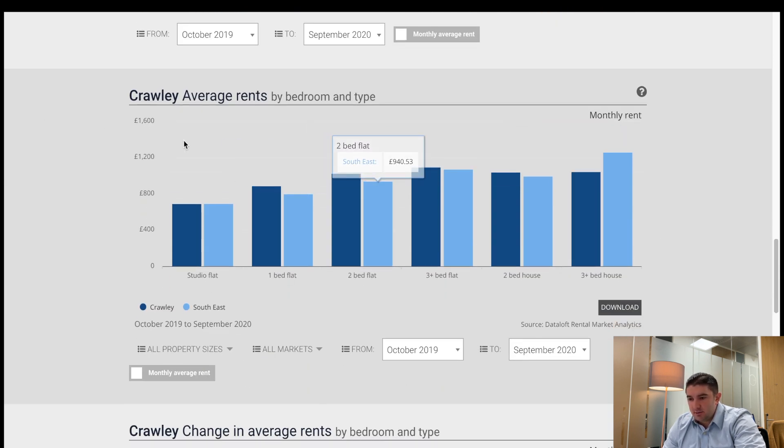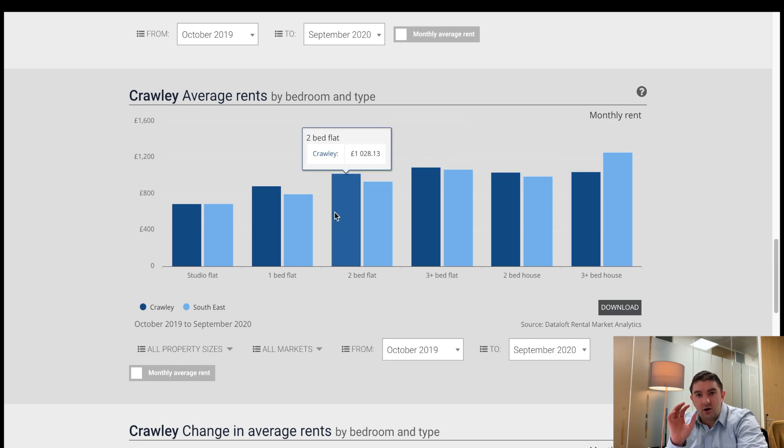There's also a great table here — average rents by bedroom and type. Studio flats in Crawley are very close to, and in fact slightly higher than, the southeast average. One-bed flats and two-bed flats are absolutely smashing it. Even three-bed — well, everything apart from three-bed houses is performing strongly. There's clearly high demand from professional couples and young families with one child, making one and two-bed flats really perform well.